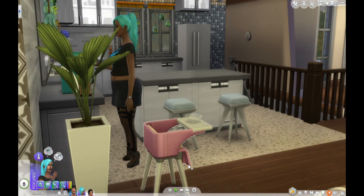Hey everyone, it's Lisa aka Cosmic Mermaid. Welcome to my channel, thanks for tuning in. Today we are playing The Sims 4 Not-So-Berry Challenge, and we're going to get right into the gameplay.